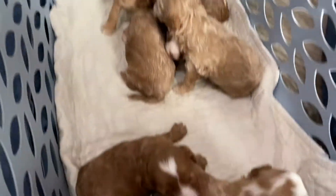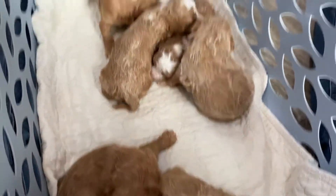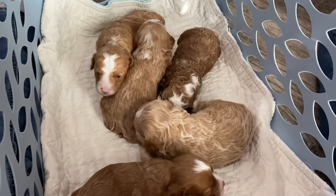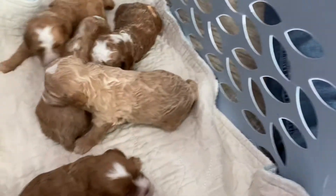Hello, happy Tuesday before Christmas! I have some cute babies to show you — these are Italian red rover's babies. We don't have collars yet, we'll get those pretty soon, but I'm going to show them to you.